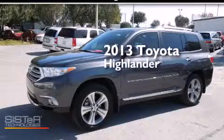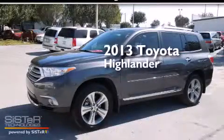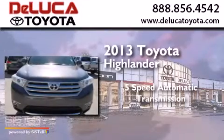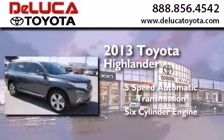This is a 2013 Toyota Highlander. This crossover has a five-speed automatic transmission and a six-cylinder engine.